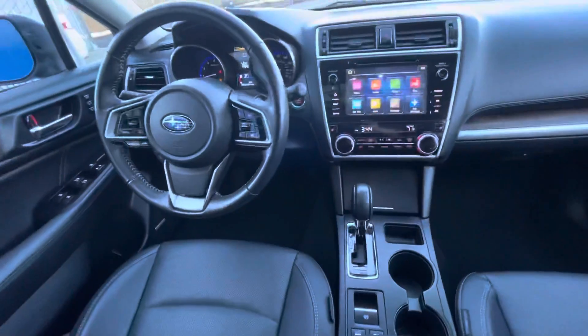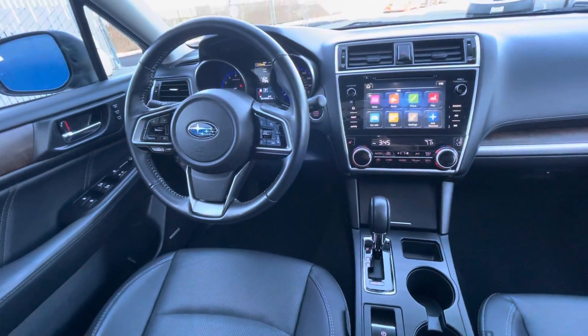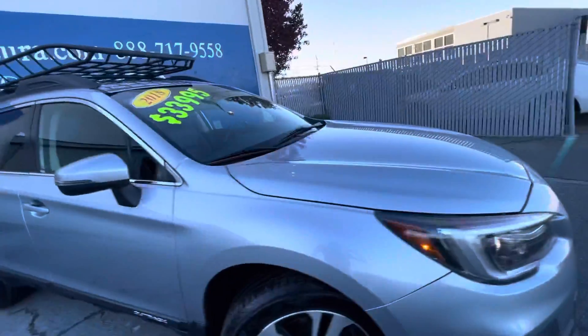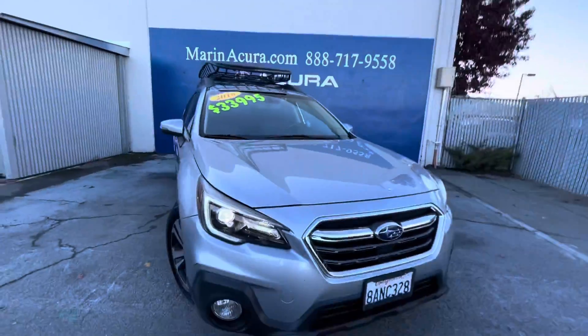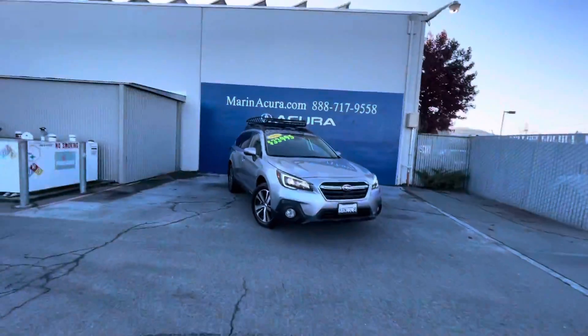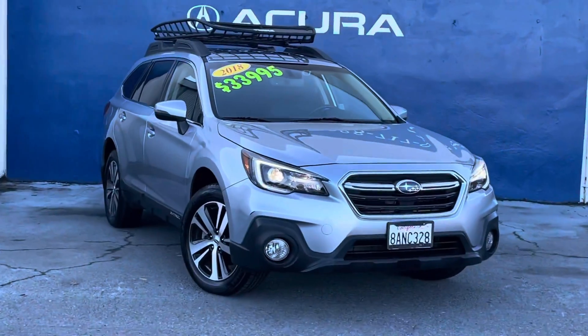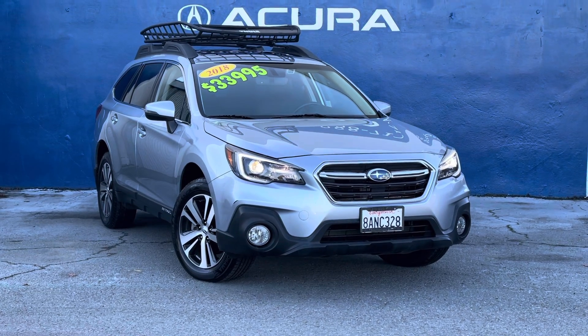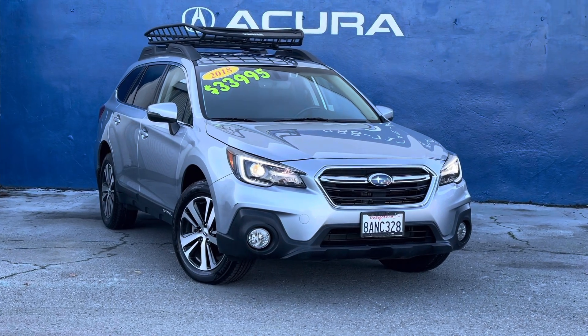Smart device integration, blind spot monitor, cross traffic alert, rear spoiler, privacy glasses, remote trunk release, keyless entry, and child safety locks. If you have any questions about this Subaru Outback Limited, you can call 415-413-0401. Thank you.